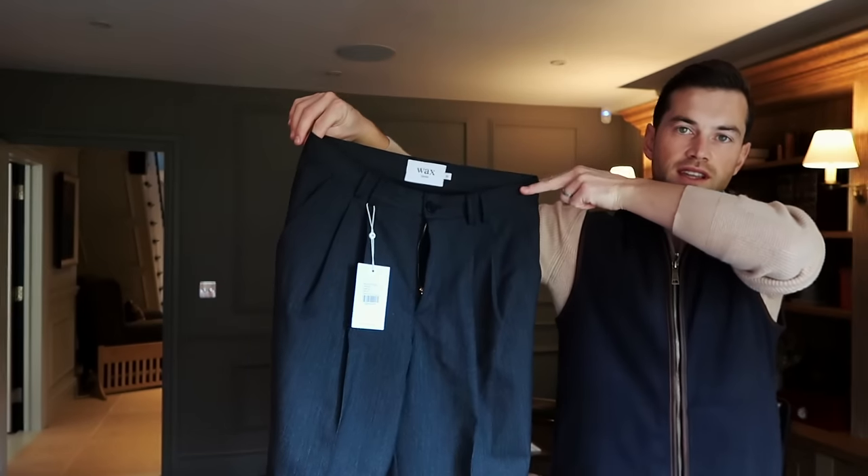Just a second ago I had some deliveries arrive at the house, and one of them was a new brand I've just discovered whilst doing some online shopping — I purchased them myself. The brand is Wax London and they're very reasonably priced in comparison to some of the trouser brands I already shop at. I picked these up in two colours. They actually offer a 31-inch waist, and I'm a 30 to 31, but most brands only do 30 or 32. I ended up buying both pairs in a 30-inch waist — not sure why I didn't pick up the 31.